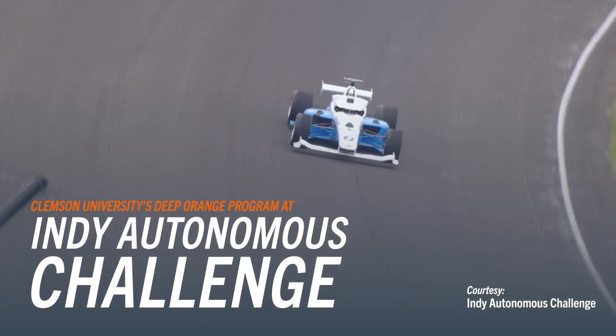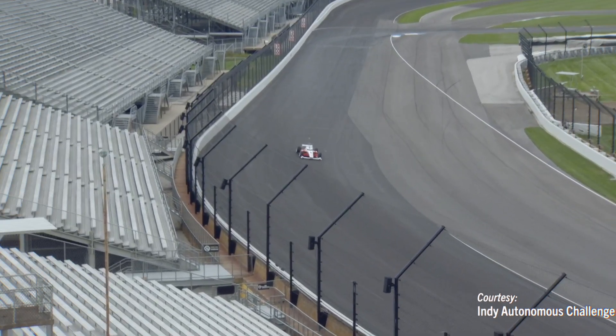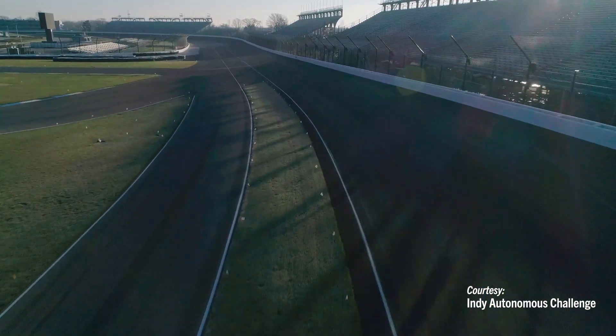I don't have words to describe it honestly. It's really exhilarating to see pretty unique designs that have come out of the automotive department here making news all around the world. This is one of the oldest racetracks and it's like a dream for any motorsport fan. Being at Indianapolis Motor Speedway is definitely an experience, and just being in that place gives me chills.